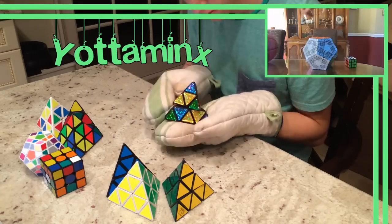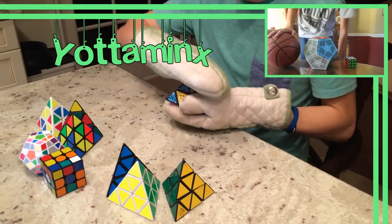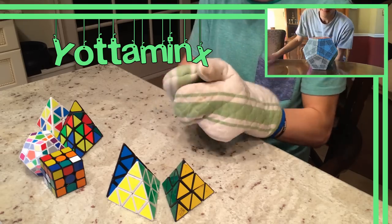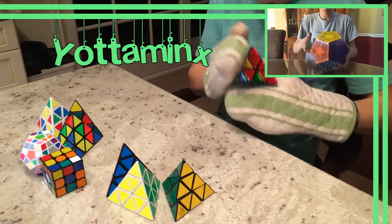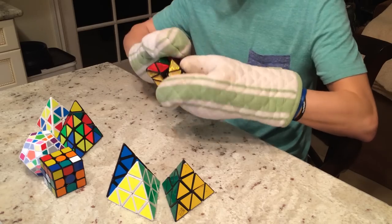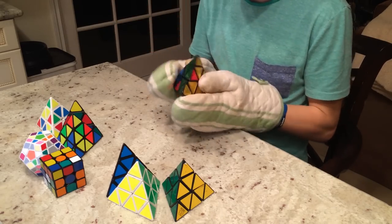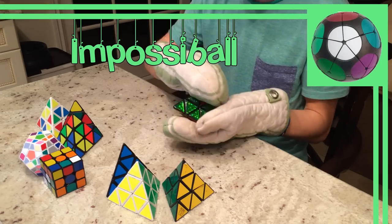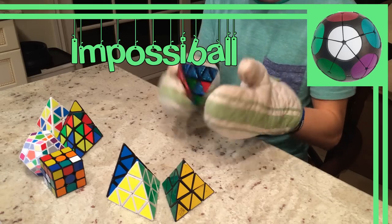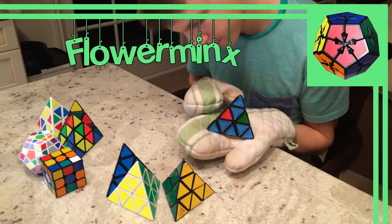Lastly, we have the Yotaminx, which was recently created by Matt Bonner. This is the equivalent to a 15x15, which has yet to be done by the time of this video. So you may have noticed that I left out a few, but I wanted to first cover all of the minxes that were equivalent to an odd-layered cube, since those are a bit easier to make. The 2x2 equivalent in this series is the Kilominx.